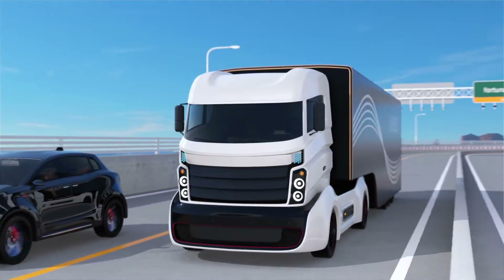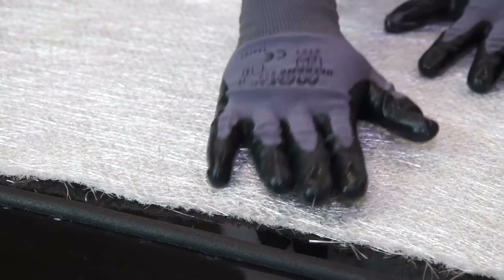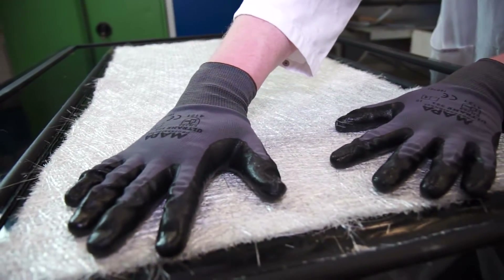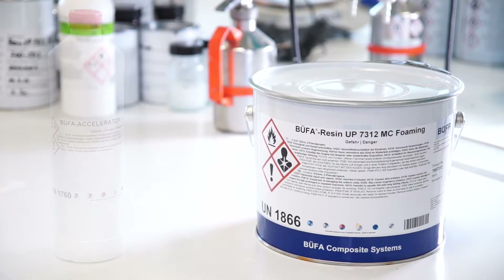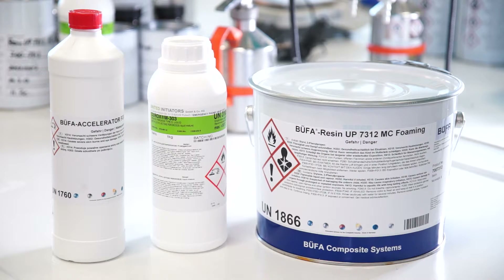We offer users of composite materials Bufa's own foaming resin systems in different formulations for lightweight construction. To process Bufa foaming resin systems you need a Bufa foaming resin, a Bufa accelerator foaming agent, and a peroxide depending on the desired formulation.